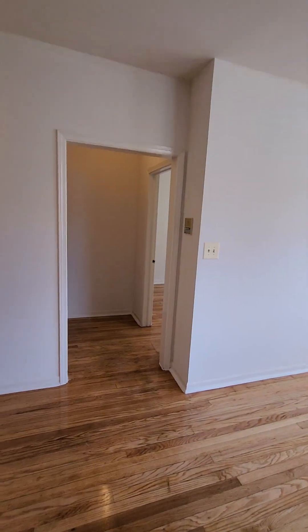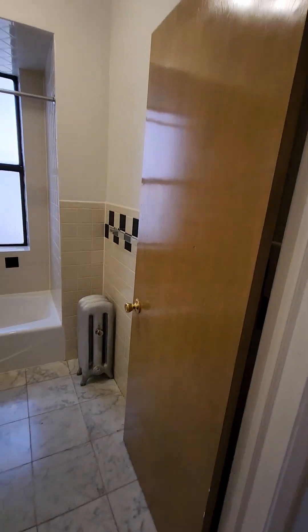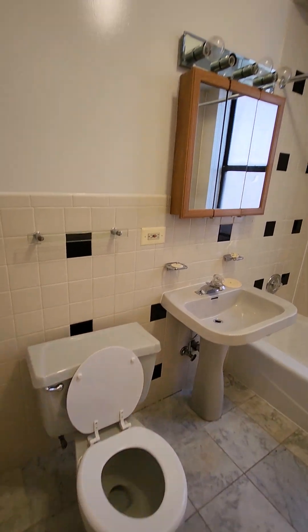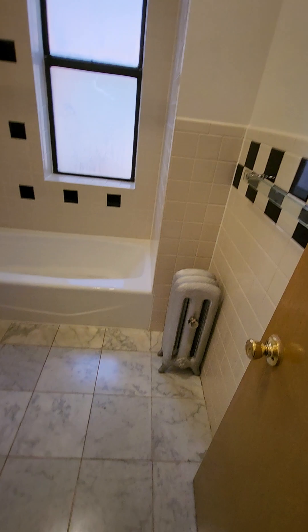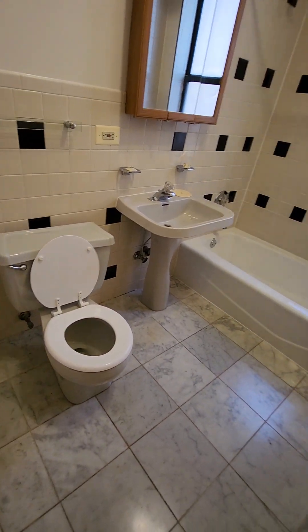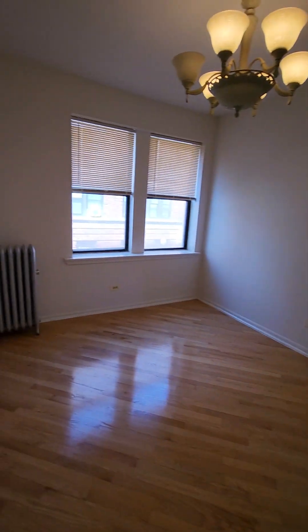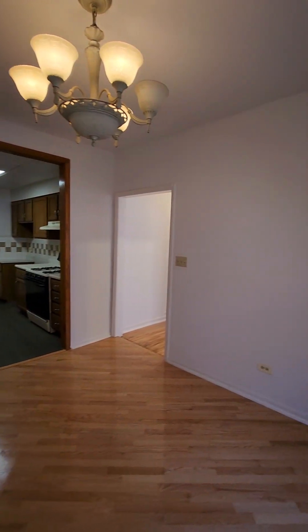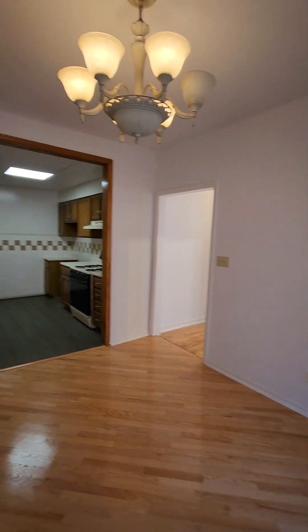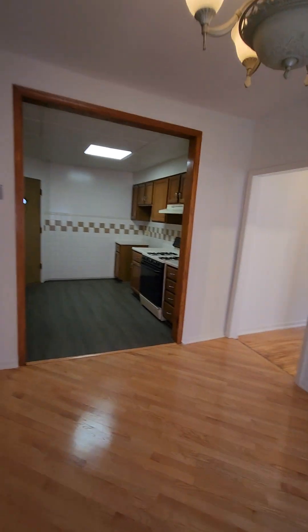We're going to exit the front room and now we're going to come up on the bathroom here. And next to the bathroom, we have the dining room. Look at the dining room from a different direction. And the dining room is just off the kitchen.